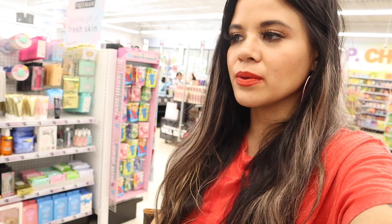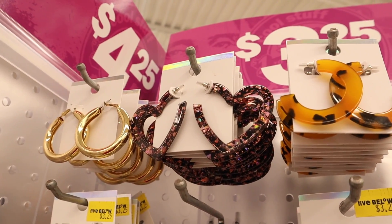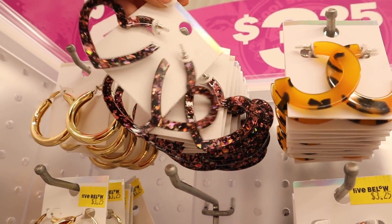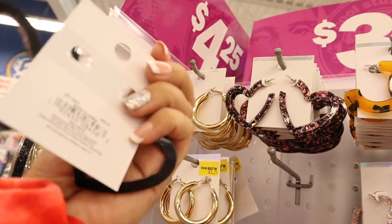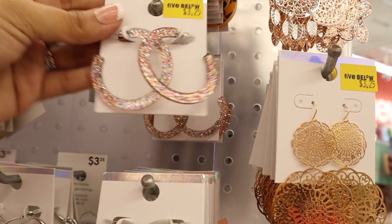Right next to the face masks they have a bunch of jewelry and the earrings are gorgeous — honestly comparable to ones at Target priced over ten dollars, so save your money and pay only three dollars here. Here's a closer look at the pair I'm going to get — it's in the shape of a heart, black with a pop of pink and yellow. I think it's going to match all of my outfits so of course I need to bring it home.